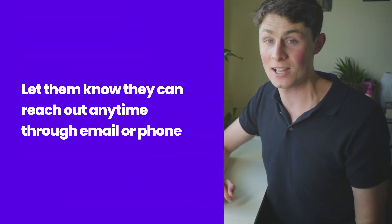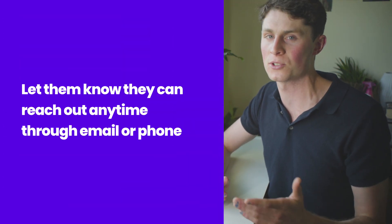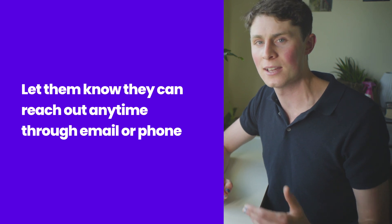Let them know they can reach out at any time through email or if you've got a phone service going, point them towards that. That will just open up a line of communication between you both and they can ask you any questions. Keep everything congruent — your email, your domain, your store name — you know the drill.